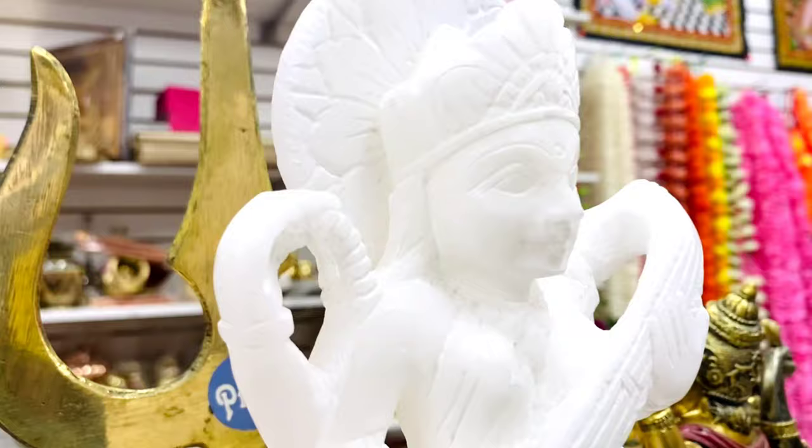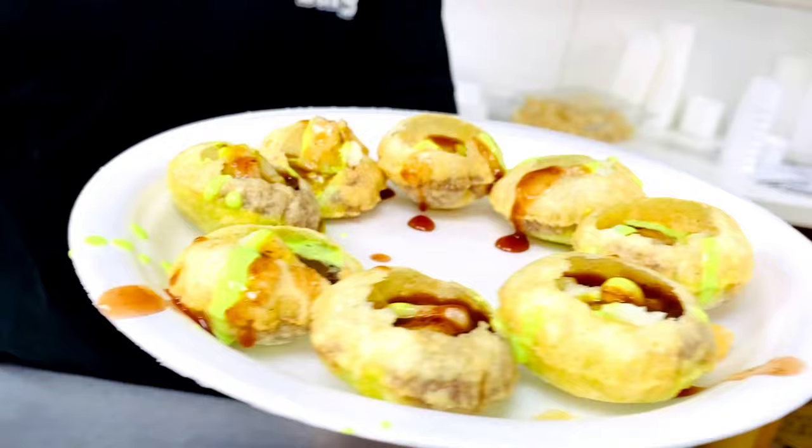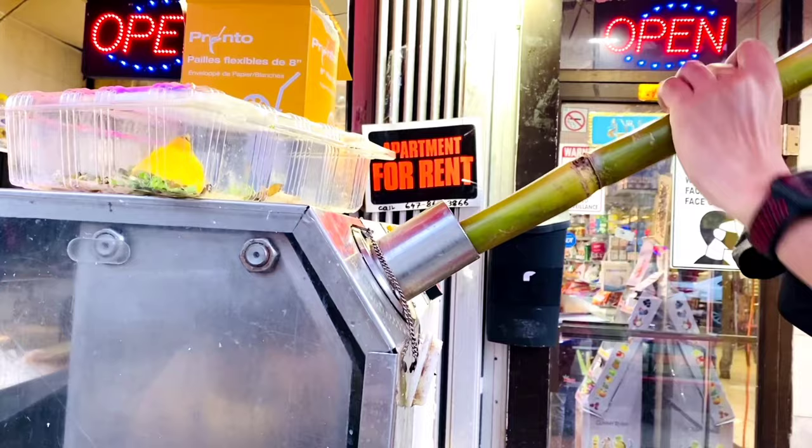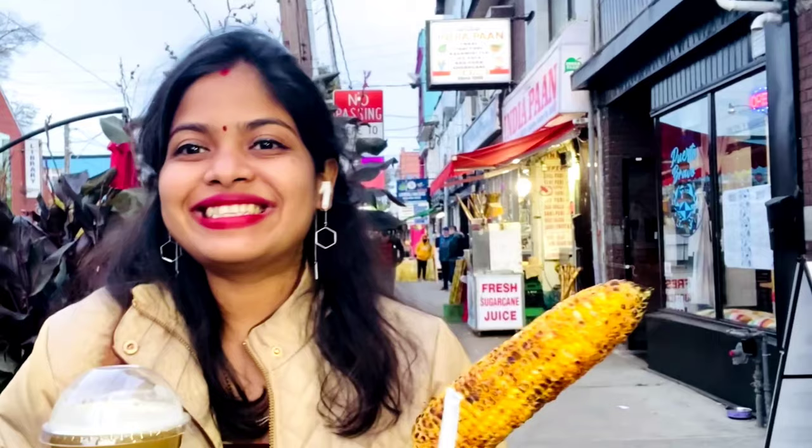It's time for some Paani Puri and spicy street food now! We got sugar cane juice and roasted corn from this Indian store called India Paan.